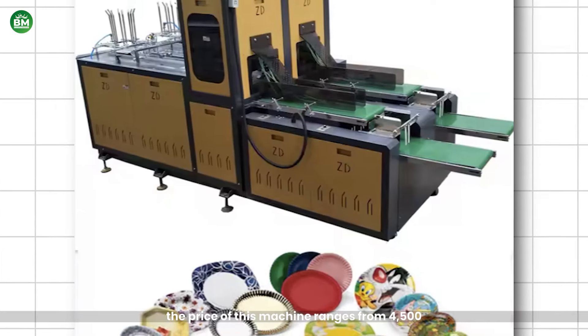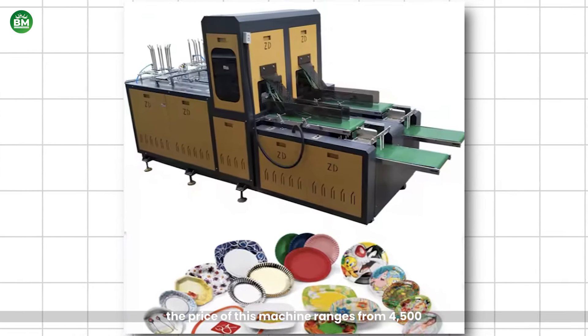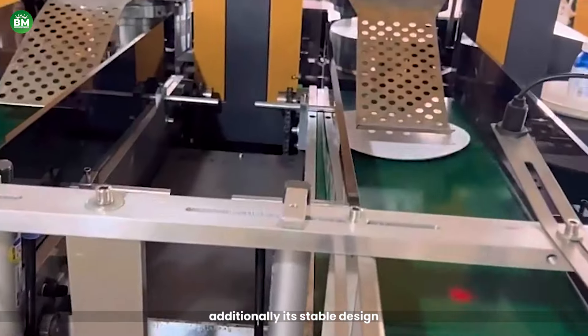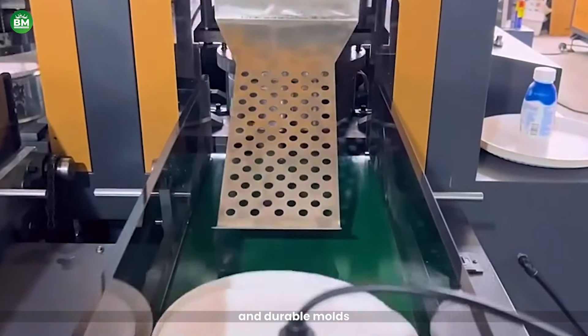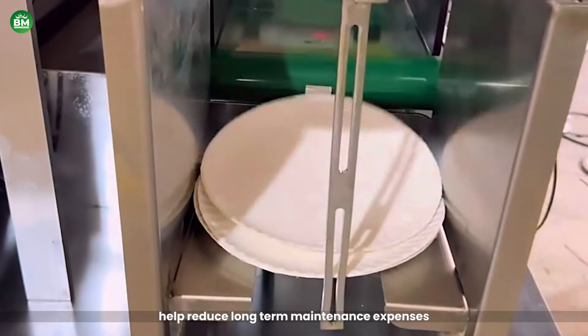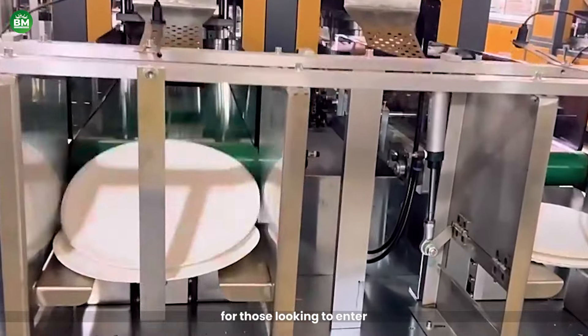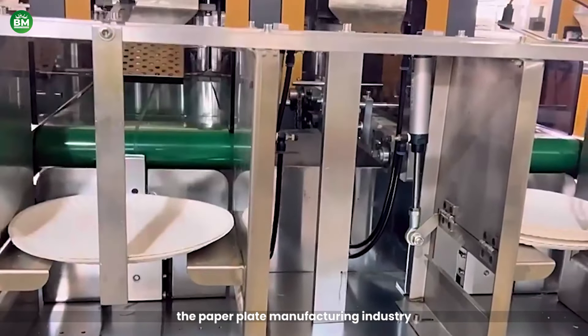The price of this machine ranges from $4,500 to $7,000. Additionally, its stable design and durable molds help reduce long-term maintenance expenses, making it a smart investment for those looking to enter the paper plate manufacturing industry.